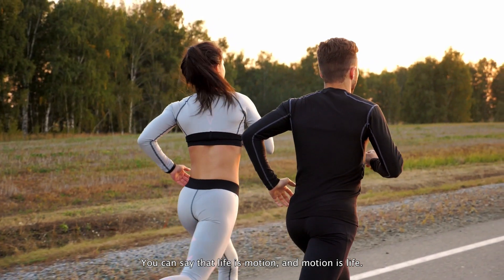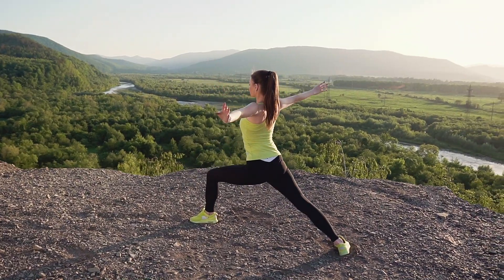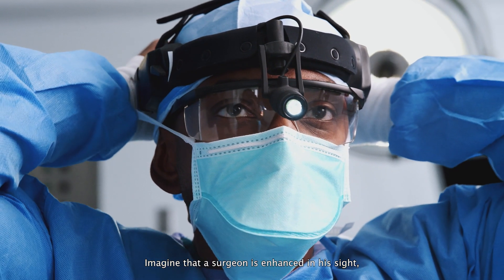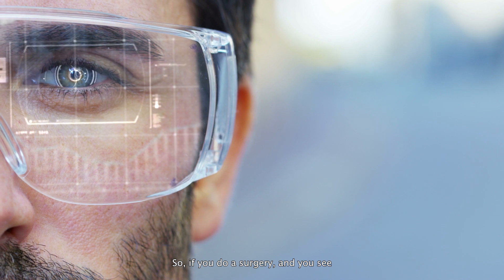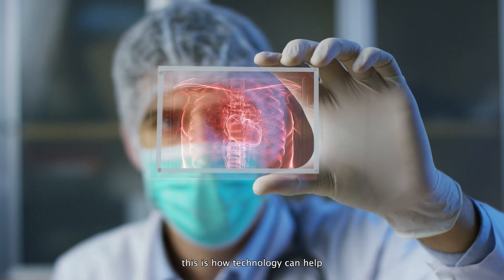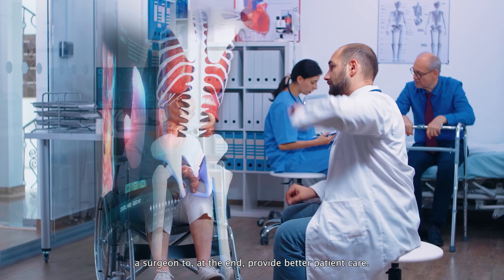You can say that life is motion and motion is life. Imagine that the surgeon is enhanced in his sight or in his perception. So if you do a surgery and you see something more than the other surgeon, this is how technology can help a surgeon to, at the end, provide better patient care.